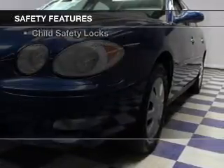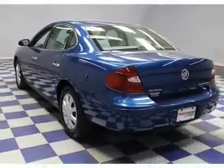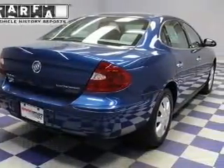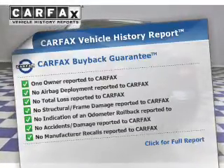Safety was made a priority with these features: independent suspension, a passenger airbag, front ventilated disc brakes, daytime running lights, and child safety locks.